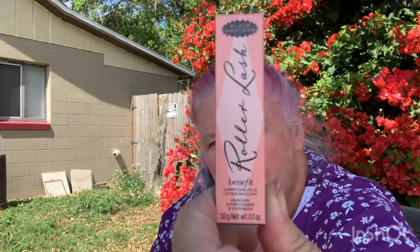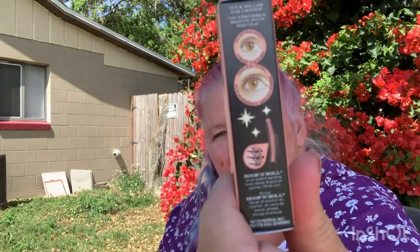I'm very excited about this because I've heard plenty about it. This is the Benefit Roller Lash — it's Super Curling and Lifting Mascara in black. It says 97% said it visibly lifts lashes, 87% said it gives long-lasting curl, and 94% said eyes look more wide open. Let's just pull that out and take a look — it's so little. Of course, it's a sample size at 0.1 ounce of product.